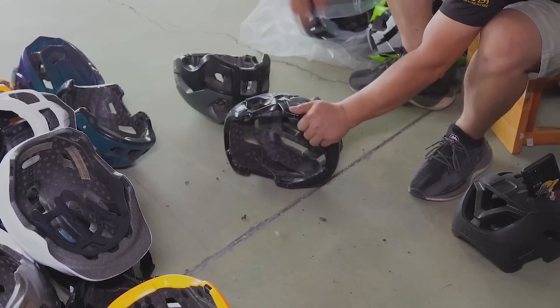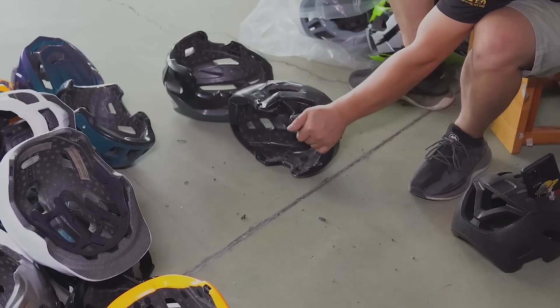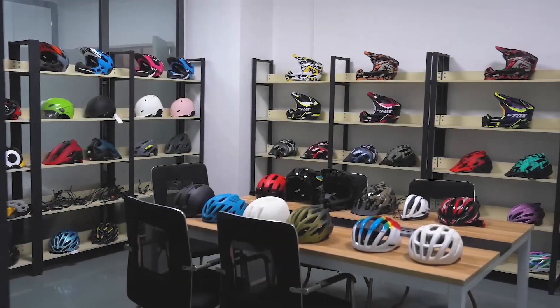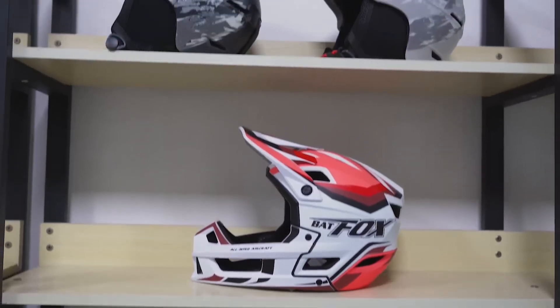And that's it. From raw material to the finished product, this is how high-quality bicycle helmets are made. They keep you safe and looking good on every ride. Thanks for joining us on this exciting journey through the helmet production process. Stay safe and ride on.